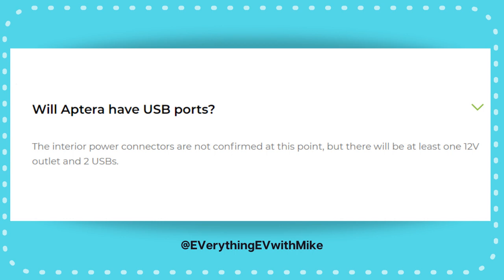Another option: interior ports. At least three, maybe more — one 12V and two USB — along with a wireless phone charger, and maybe an additional 12V in the trunk area.